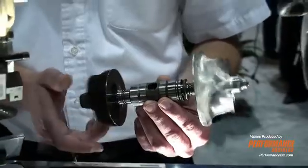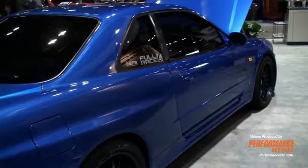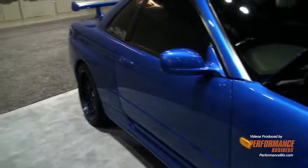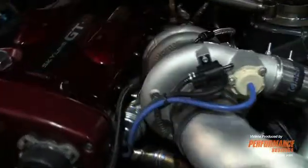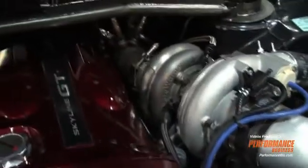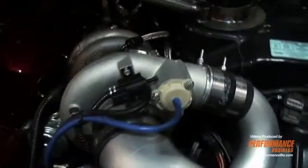Quick spooling turbo. We're here with a 2000 Nissan GTR R34, outfitted with an RB26, also running the BorgWarner EFR turbo. This is an 8374 series — stainless steel, internally wastegated, titanium aluminide ball bearing turbo.